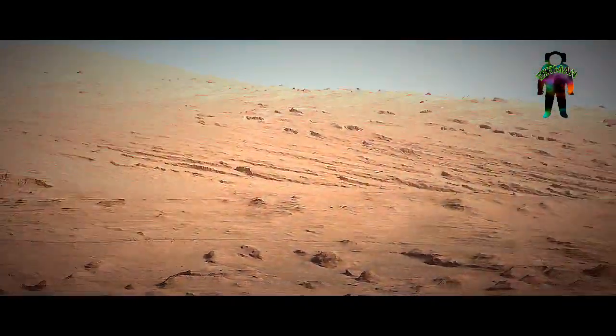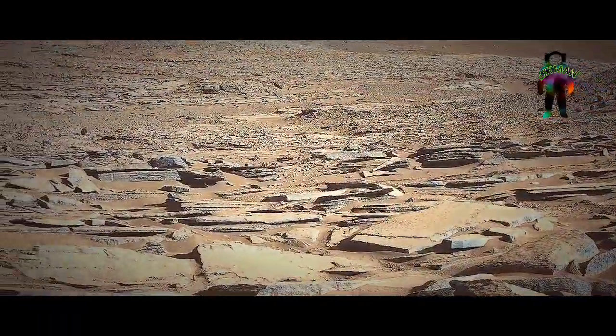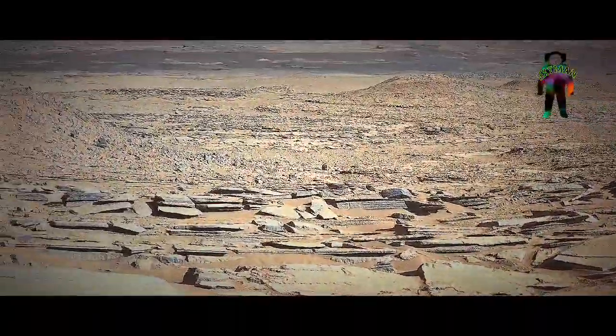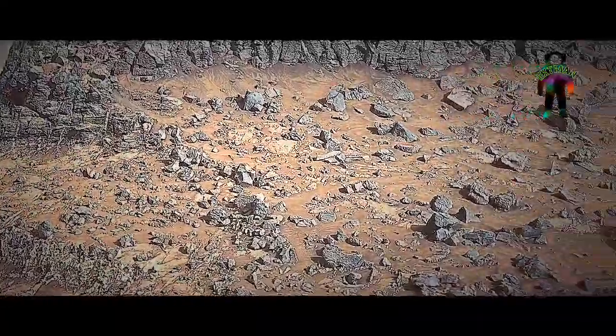It will also cache sample containers along its route for a potential future Mars Sample Return mission. It will carry an advanced roving laboratory to the Jezero Crater on Mars, which was the site of an ancient lake and river delta.